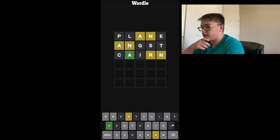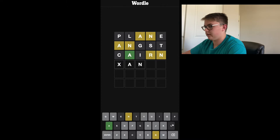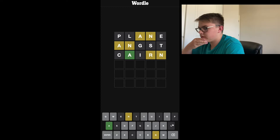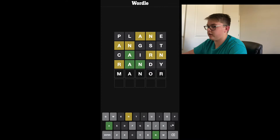Okay, so the A is in the correct position, and we have an R and an N that are in the incorrect position. So the N has to go at the beginning, or it has to go in the middle somewhere. If it was going in the middle, it might be Randy — that's what I'm thinking. Let's try that. Okay, so the N is in the correct spot. The R is going to be at the end. Manor would be good. That's the only thing I can think of, so let's give it a shot.